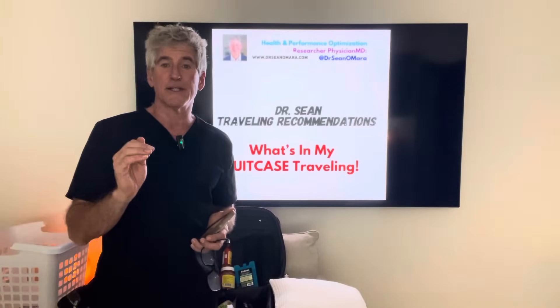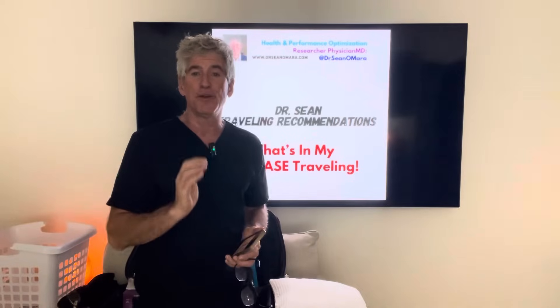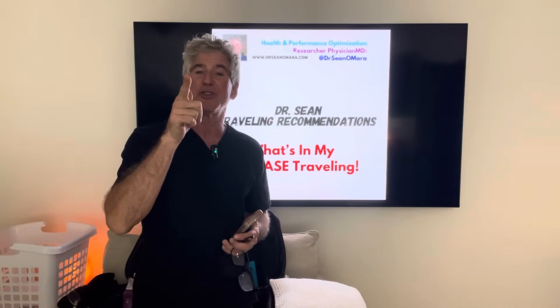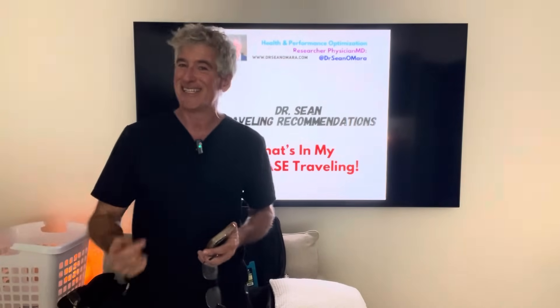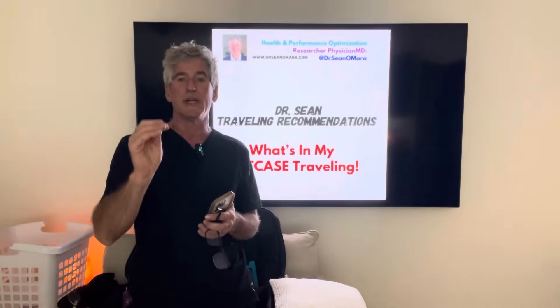Hey guys, Dr. Sean here. I want to talk about what I travel with in my suitcase. Ever get food poisoning where you're puking your guts out and have diarrhea? I'm going to tell you what to do about that and what you need to always have when you travel. I'm an ER physician, so I know how to deal with that. Over my 60 years and the past 13 years as a health-optimizing physician, I've learned what you need to stay healthy when you travel.